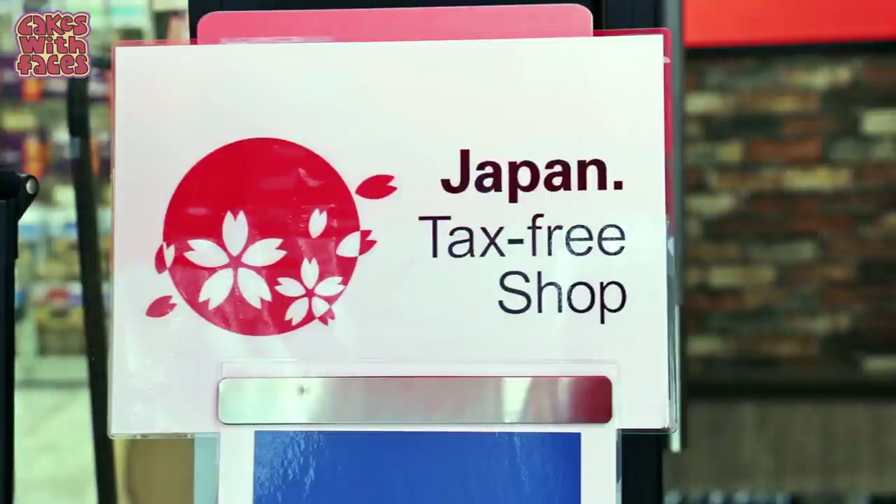There's a 10% sales tax on items in shops. Usually the price label shows the price with tax and the price without, but it doesn't always, so if the price at the till is a little bit higher than you expected, that's why. Some shops are tax-free for foreigners — look out for the signs, spend over 5,000 yen, and show your passport when you pay. Apart from that, I don't think there are any other hidden costs or things you need to worry about for your budget, so I hope that helps!